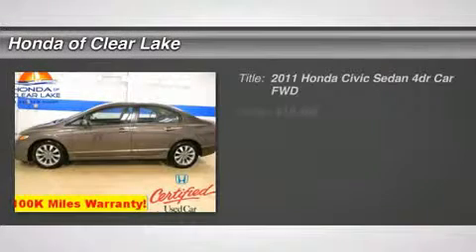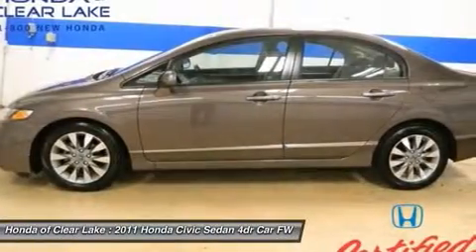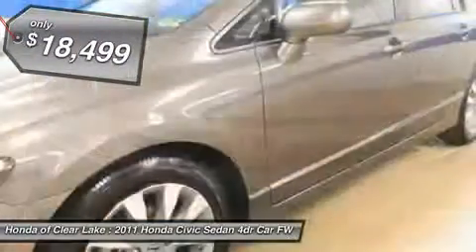Carfax One Owner and Clean Carfax — all the right ingredients. Gas Miser. Don't pay too much for the great looking car you want. Come on down and take a look at this stunning 2011 Honda Civic.